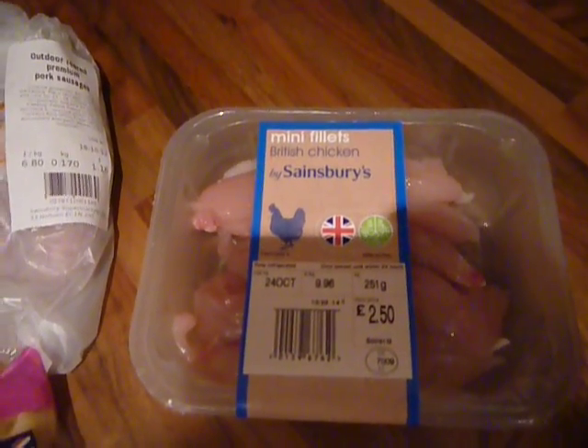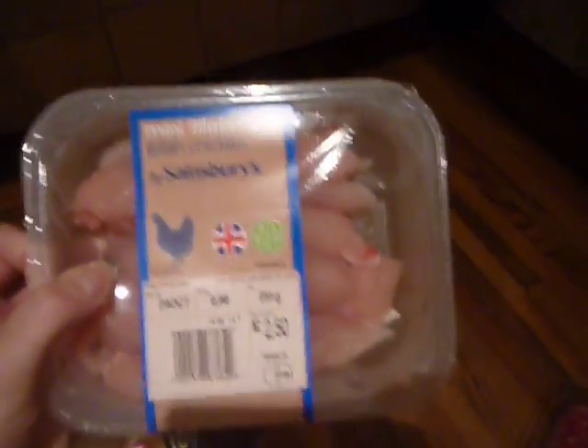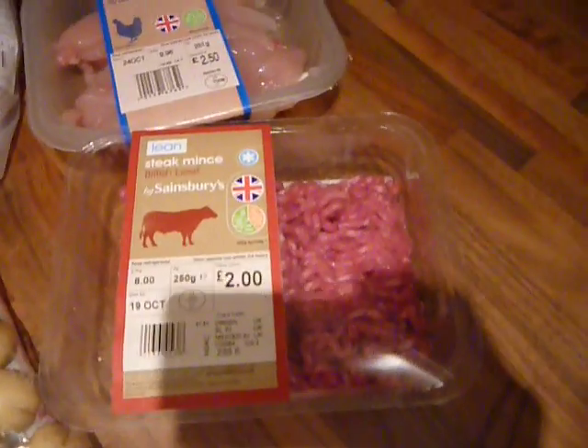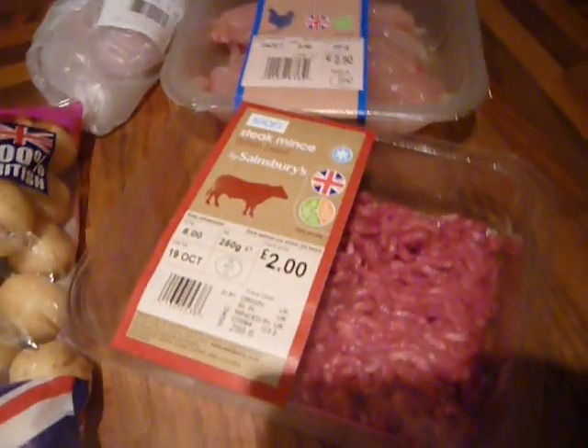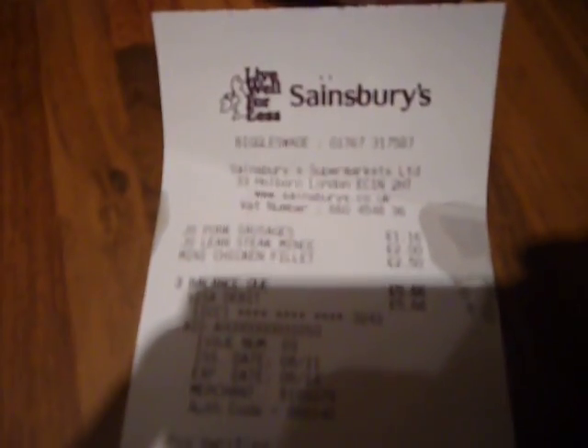I also got Mini Phillips for £2.50, which will do me about two meals. And then I got a little pack of mints for £2. That's what I got from Sainsbury's and that was £5.66 in total.